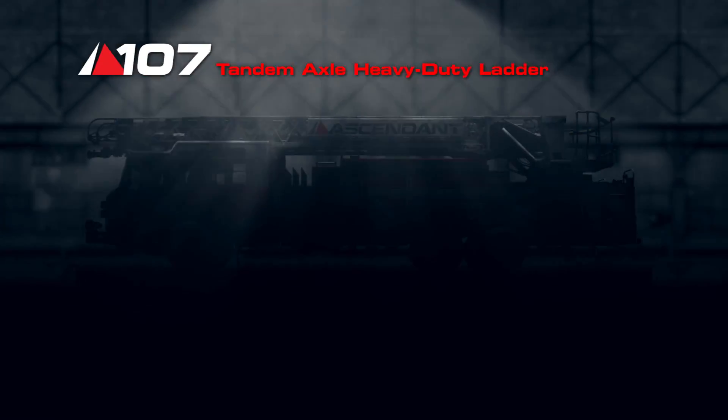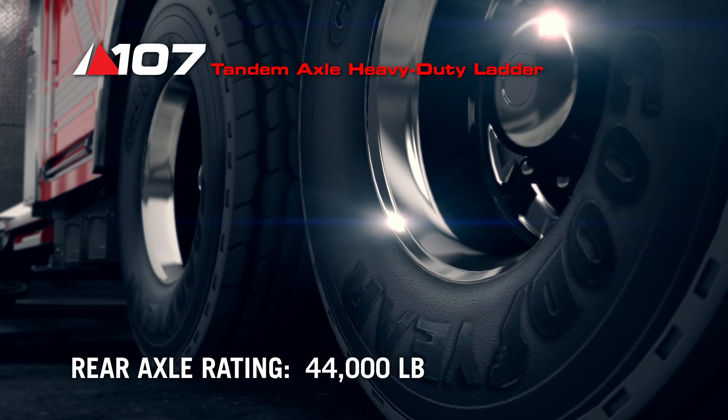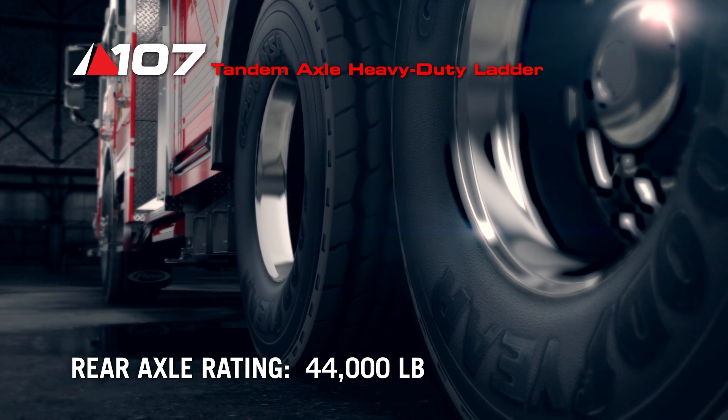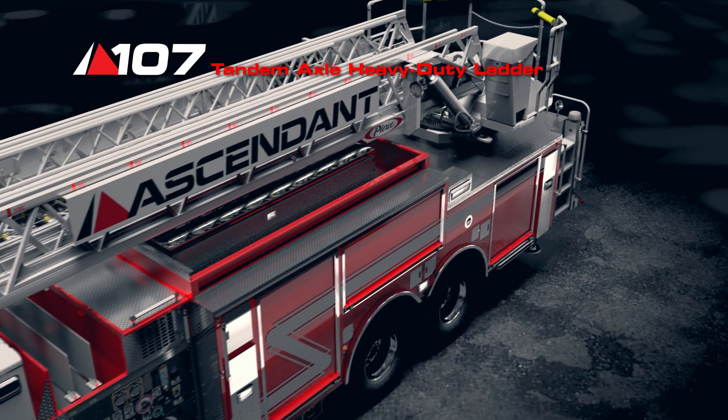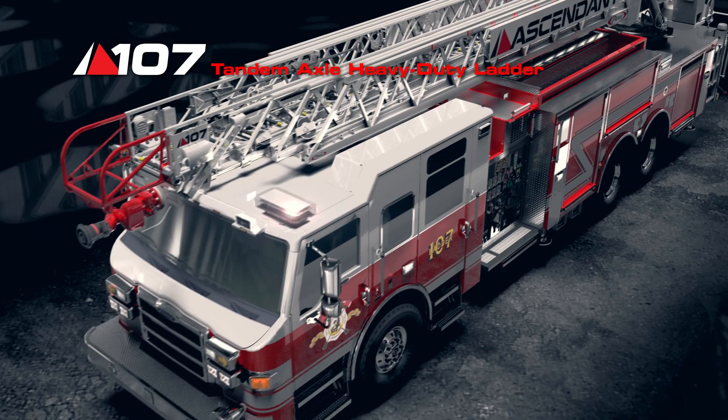The Ascendant ladder is now available on a tandem axle chassis configuration. With a rear axle rating of only 44,000 pounds, there is less brake and tire wear. Stopping distances are shorter and the chassis drive train performs better.